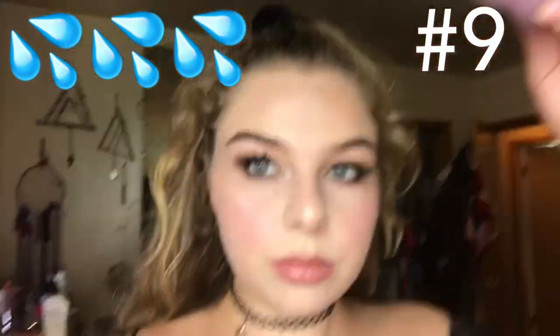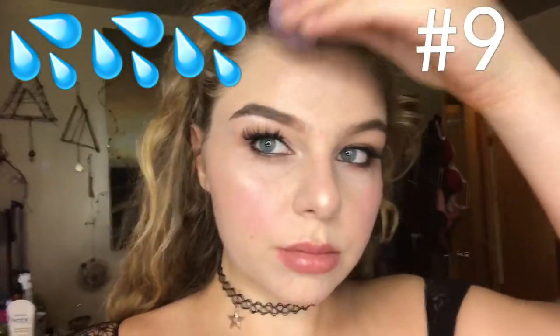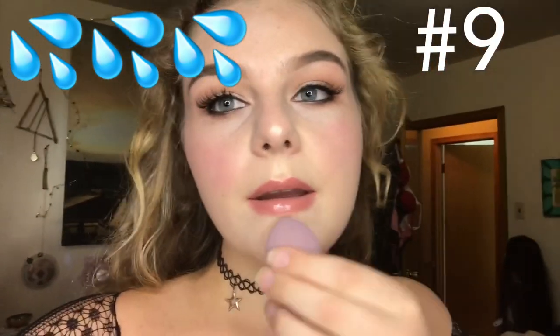Beauty hack number nine: for sweaty, hot days, use a beauty blender to soak up the sweat. That way you won't ruin all your makeup.